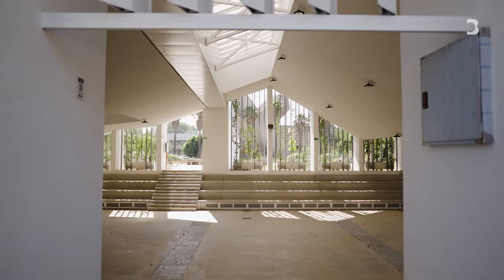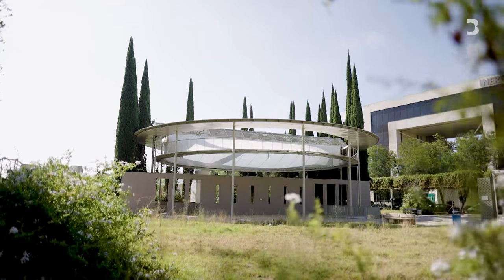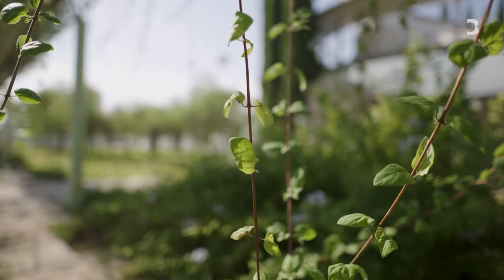On the outskirts of Seville is Cartuja Canat, a $5.6 million project designed to cool the area by around 18 degrees Fahrenheit. It's not doing it with air conditioning, but using water, air, and architectural design.